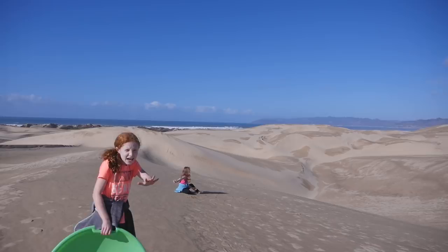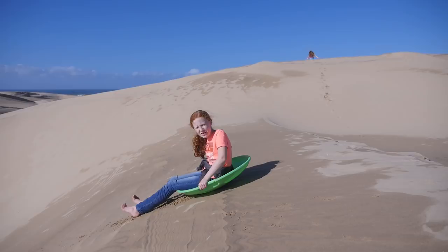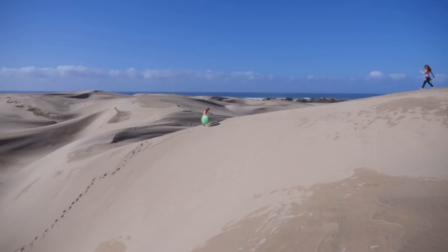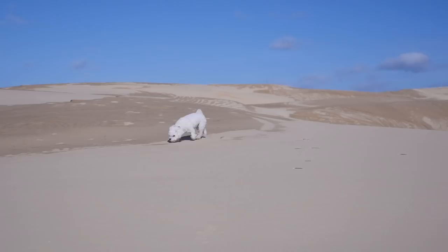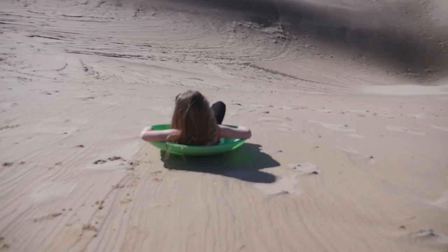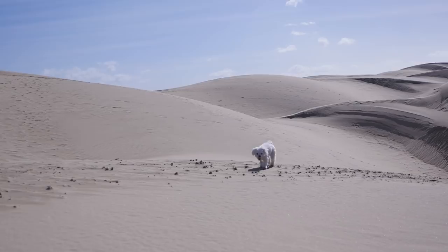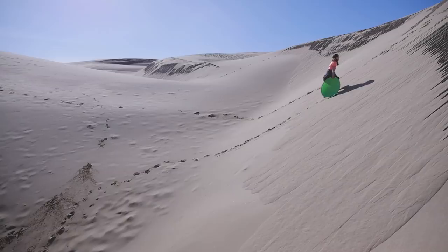This is the steepest hill we've found. Let's do it. These sand formations are so unique, from the wind and the rain yesterday.